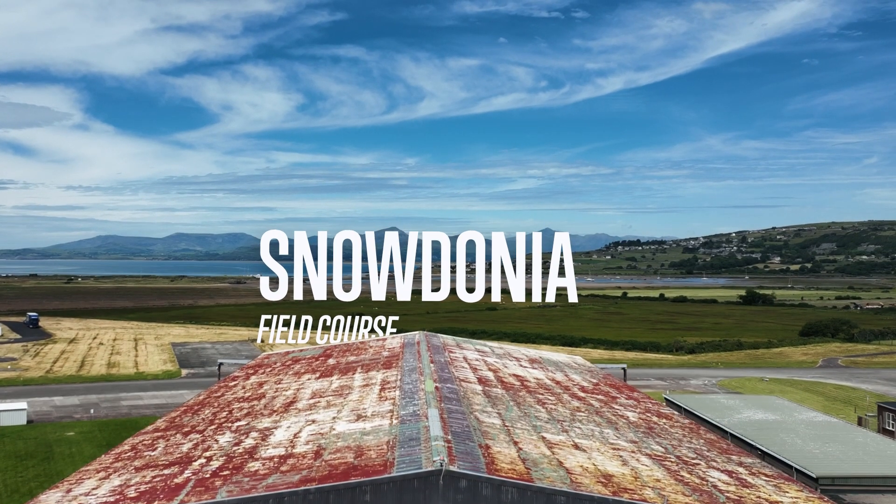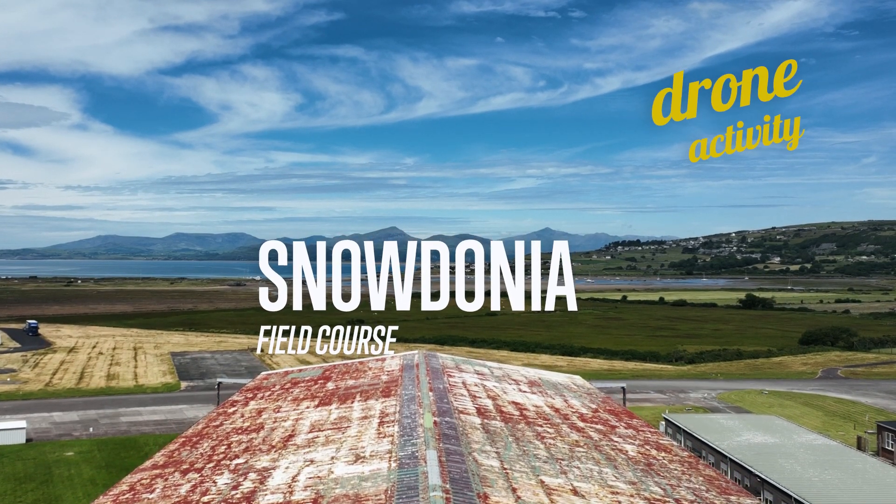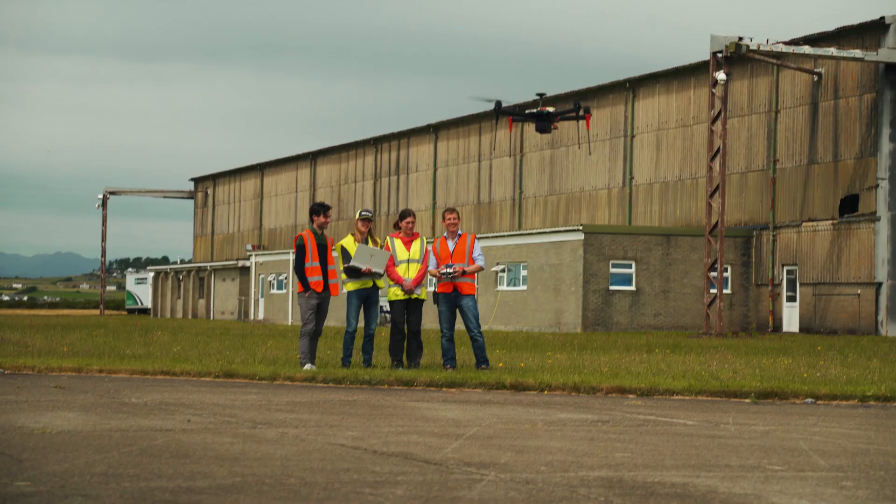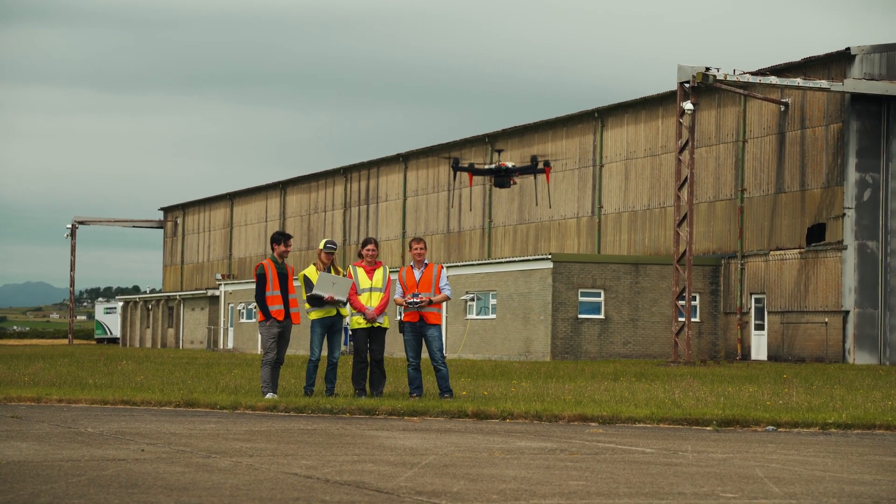It's really useful to come to an actual aerodrome like this site in Wales because they can fly a bit more freely. This activity consists of building from components a full vehicle and then ultimately taking those vehicles they've built outside and test flying.